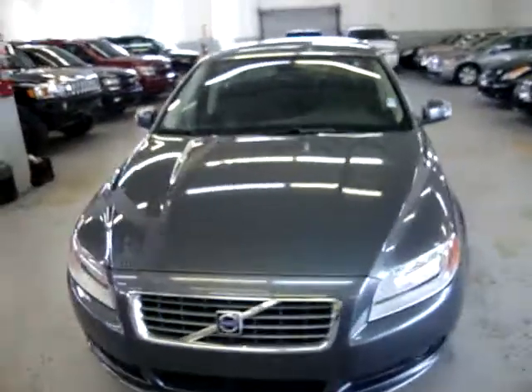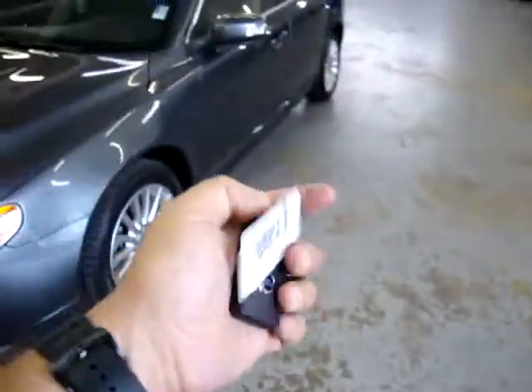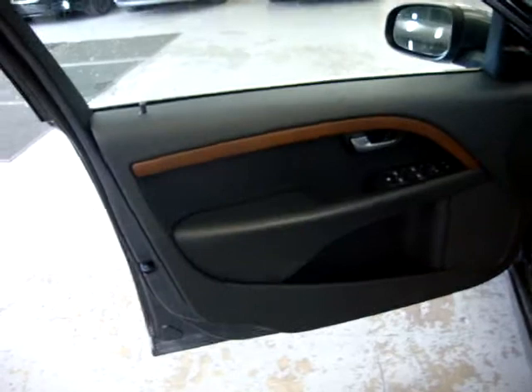Let's go ahead and get it started. It has this type of intelligent key that you push into the car and it's a push button start. The door panels are charcoal gray with nice wood trimming.